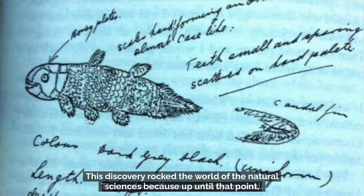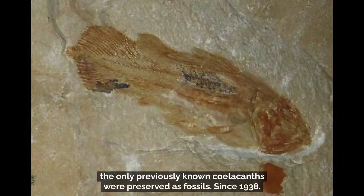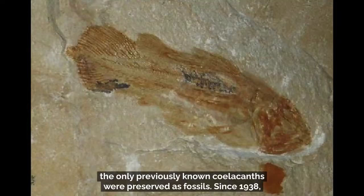The coelacanth was certainly unusual. This discovery rocked the world of the natural sciences because up until that point, the only previously known coelacanths were preserved as fossils.